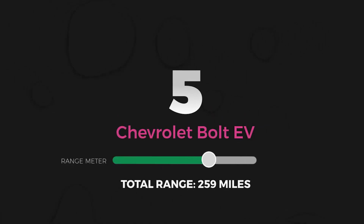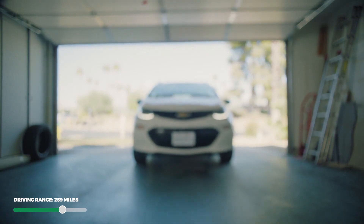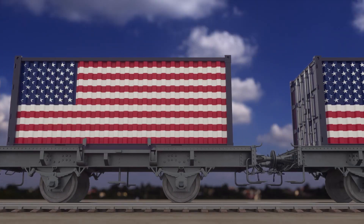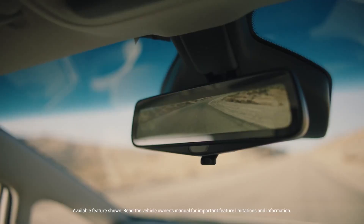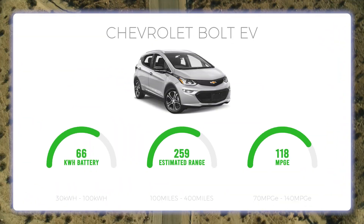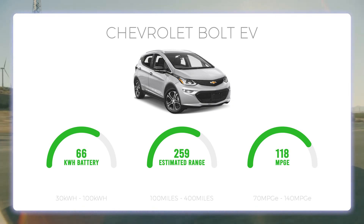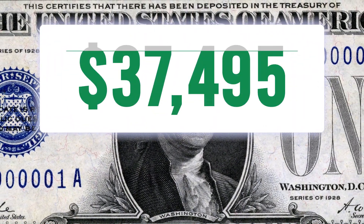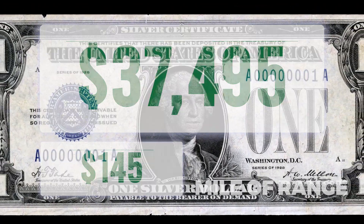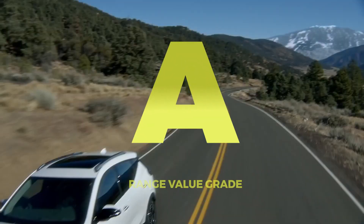Number 5: Chevrolet Bolt EV. Barely beating out the Hyundai Kona Electric in total driving range is the Chevrolet Bolt EV. Originally debuted in 2016, this front-wheel drive electric hatchback is part of the American revolution in electric vehicle development. The newest Chevy Bolt EV comes with a 66 kWh battery pack and another great MPG-E rating of 118, giving an EPA estimated range of 259 miles. With a base price of $37,495, you're paying a mere $145 per mile of range, earning the Chevrolet Bolt EV an A for total range value.